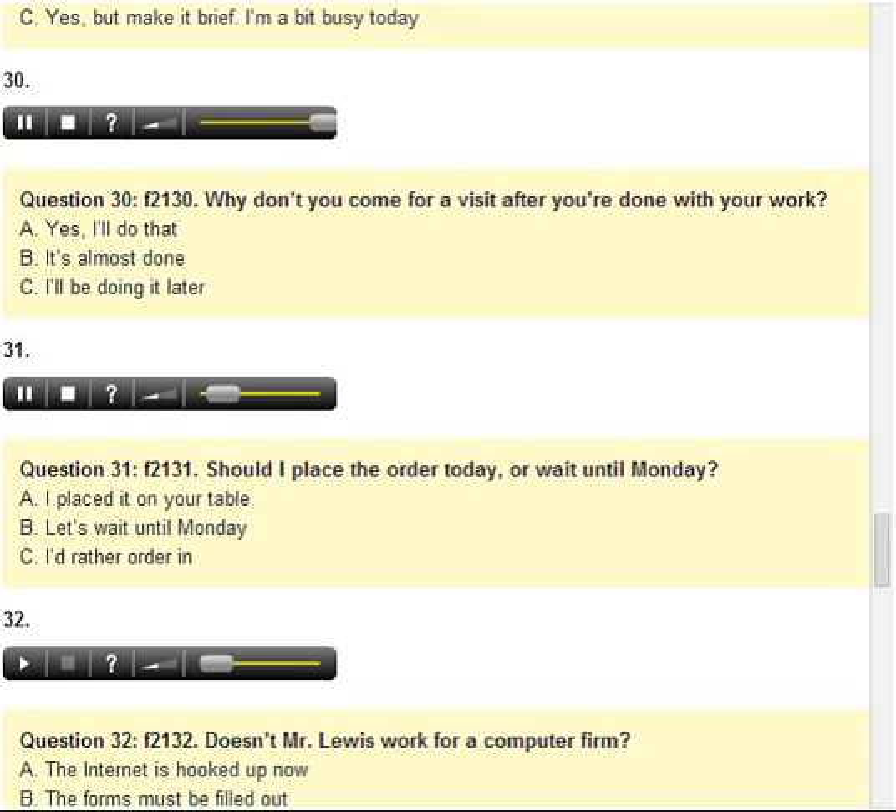Number 31. Should I place the order today or wait until Monday? A. I placed it on your table. B. Let's wait until Monday. C. I'd rather order it.